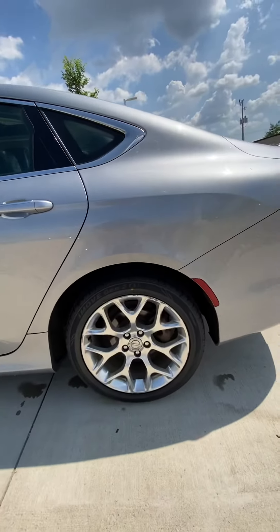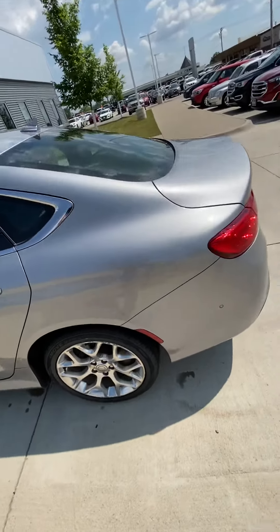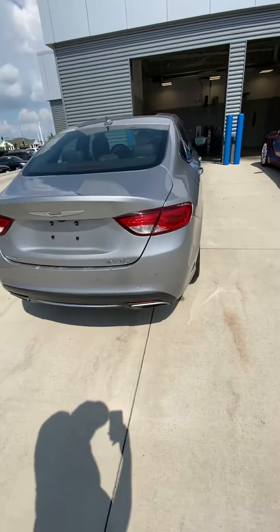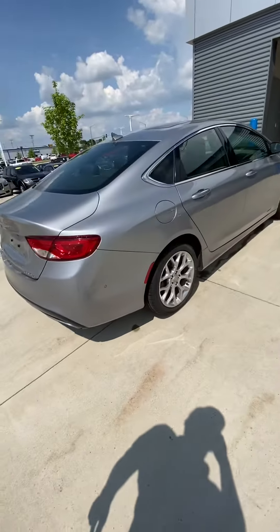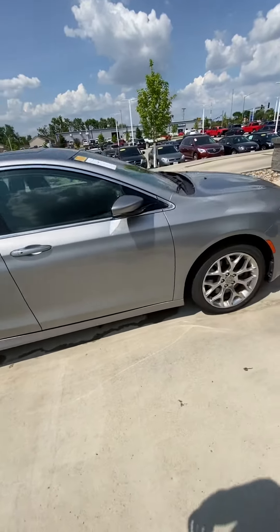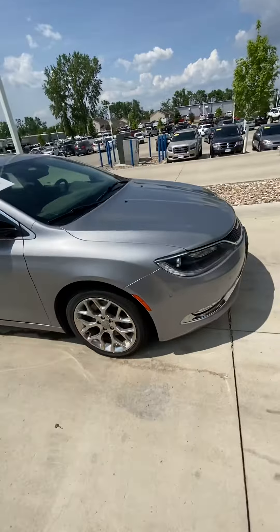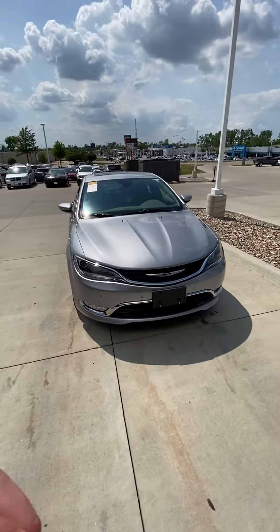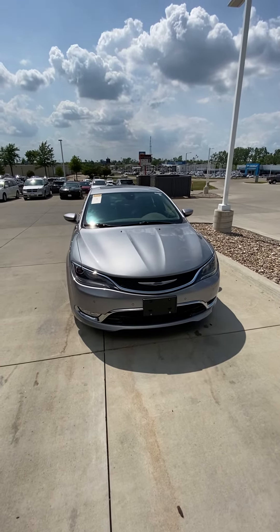Some tires. But overall, I think it's a really nice car — it just needs a little TLC. I don't think it'll look great. I'll send this your way — tell me what you think, okay? Thank you.